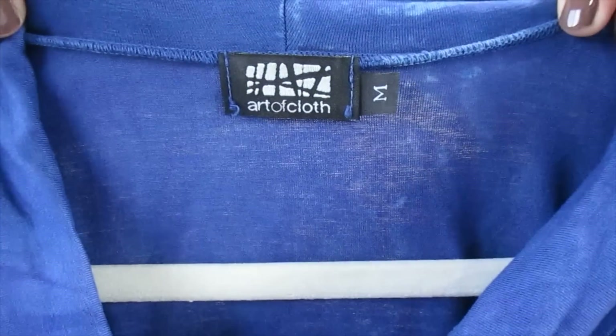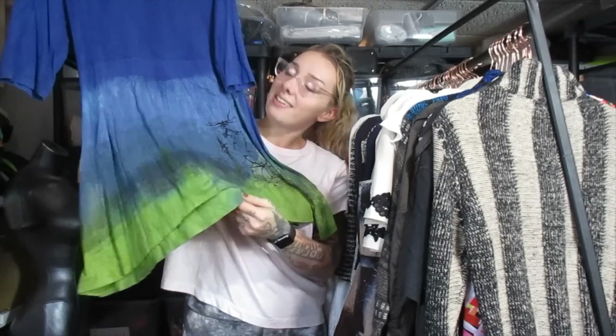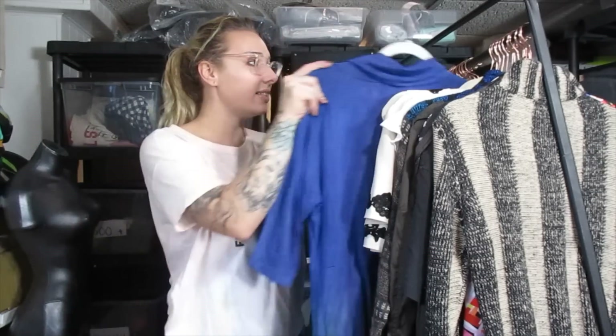This is a new to me brand called Art of Cloth. When I first saw this, I actually completely passed it. I noted the brand for two seconds because I've never heard of it and kept going. Then like 17 dresses later, I thought I should comp search that one dress. I'm really glad I did because the comps are really good. There's a little bit of green dye at the bottom, but I don't know anything about the brand other than the comps were great. I think I can get about $40 for this.